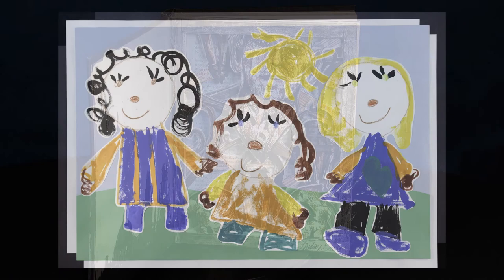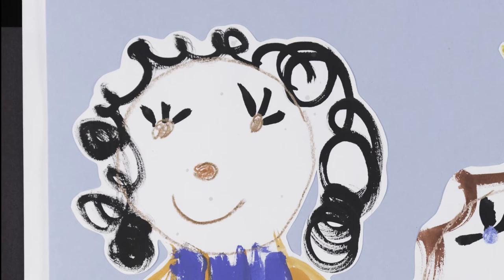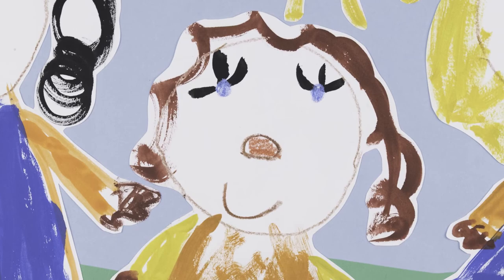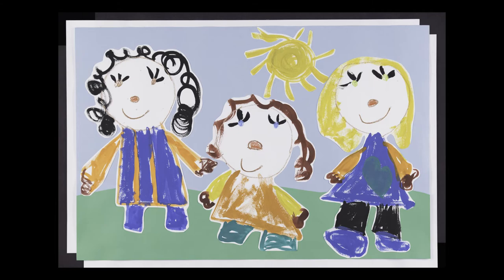Amaya Smith, a first grader at Batts Hoover Elementary School, created a piece of art showing herself and her two sisters. Amaya started by drawing the faces with crayon and then used a paintbrush for the clothes, arms, and legs. She added colorful details with tempera paint and a light blue paper for the sky to complete her painting.